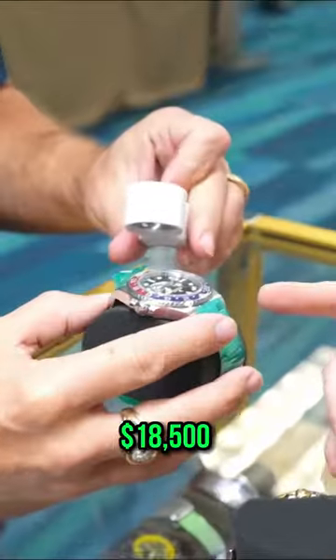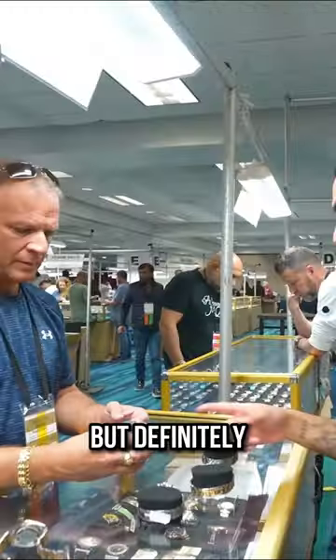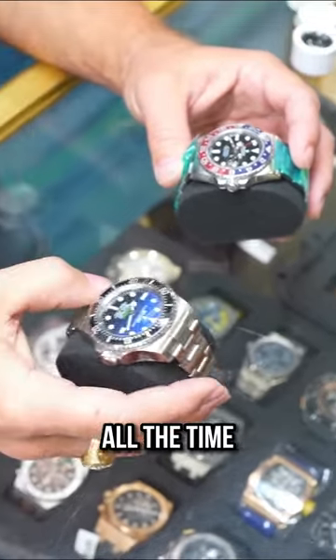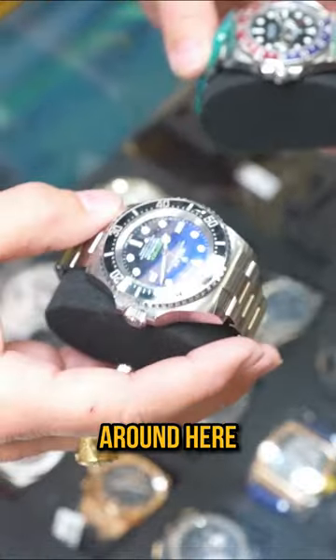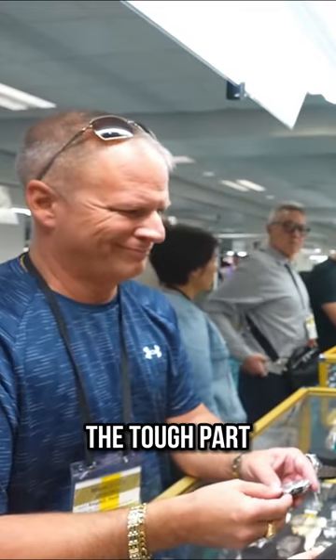I'll take this and trade against that — 18.5 versus 13. Box papers, still set, but definitely an easy piece for retail. We get these in all the time and they just fly right out. I could do an 88, that would be like the final. There's not much margin on these — that's the tough part about it.